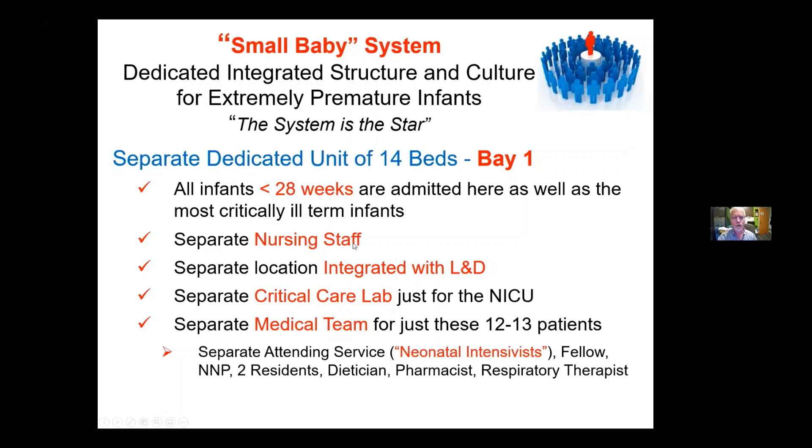There's a separate nursing staff that basically just staffs here. It's hard for a nurse to get good at caring for babies who do not have keratinized skin. If they care for one 22-weeker every two years, it's better for them to be caring for multiple 22 and 23-weekers every month so they get the experience.